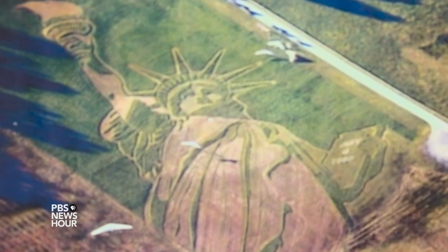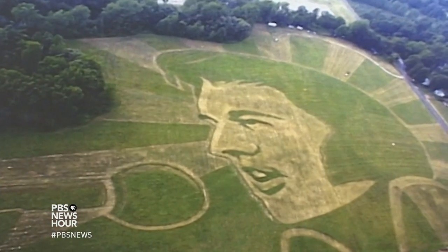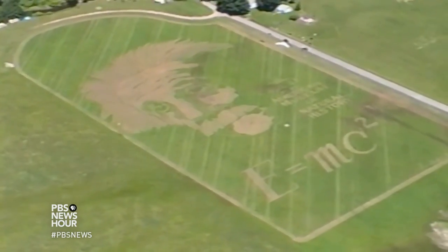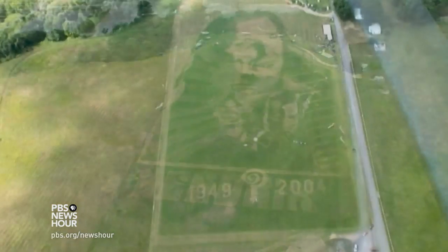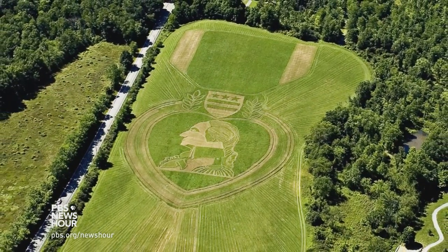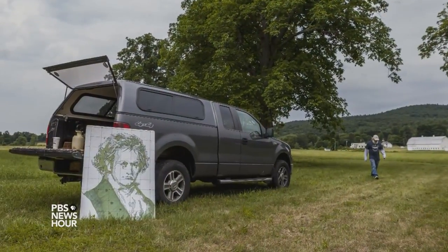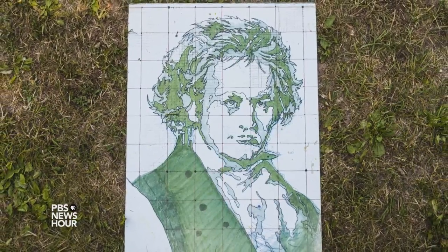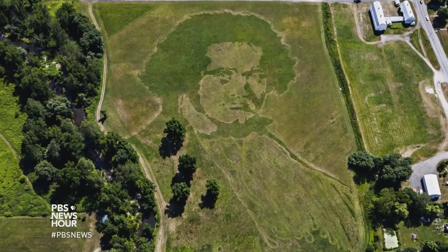The first one I did in 2000, we cut the Statue of Liberty. After the Statue of Liberty, we did Elvis, and then we did Einstein with the Museum of Natural History in New York. And then I cut Hendrix, and then Indian Larry. I cut a piece in Orange County, New York — it was for the 75th anniversary of the Purple Heart. And this last piece I did, which was Beethoven, it was about a million square feet. It has some shagbark hickory trees, which are loaded with squirrels, and they kind of landed on Beethoven's lapel.